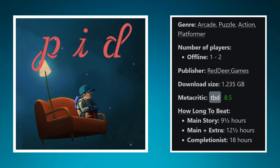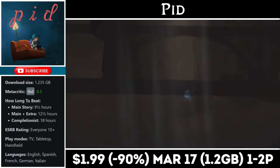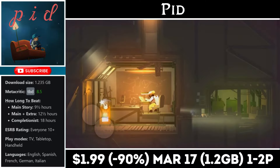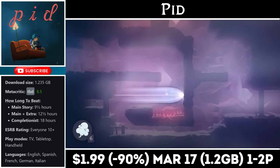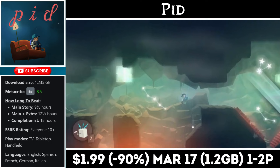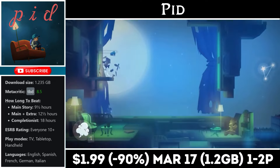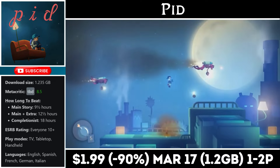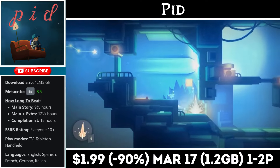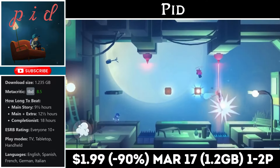PID is a 2D puzzle platformer offering two-player local co-op and about 10 to 12 hours of gameplay, with a download slightly over 1GB and an amazing all-original soundtrack. The game can be a little challenging, the controls are simple to learn, and the visual design fits well on the console. My only complaint is that it becomes a bit repetitive by the end. Still, at just $1.99 I think it's a steal — it's on sale at an all-time low with the deal ending on the 17th.